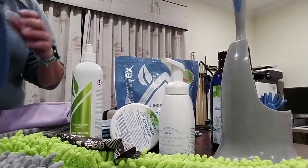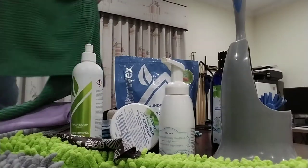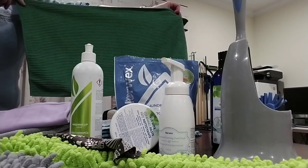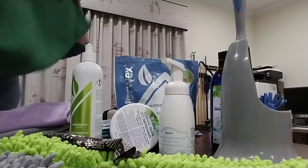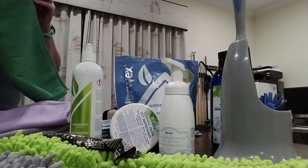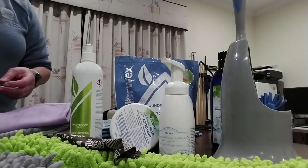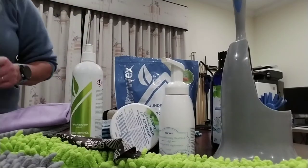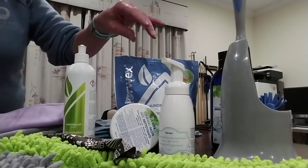It dries absolutely streak free. I also love the kitchen towel — basically a bigger version of the kitchen cloth. Amazing for wiping wine glasses, lint-free, wipes all those Tupperware lids, dries perfectly first time.